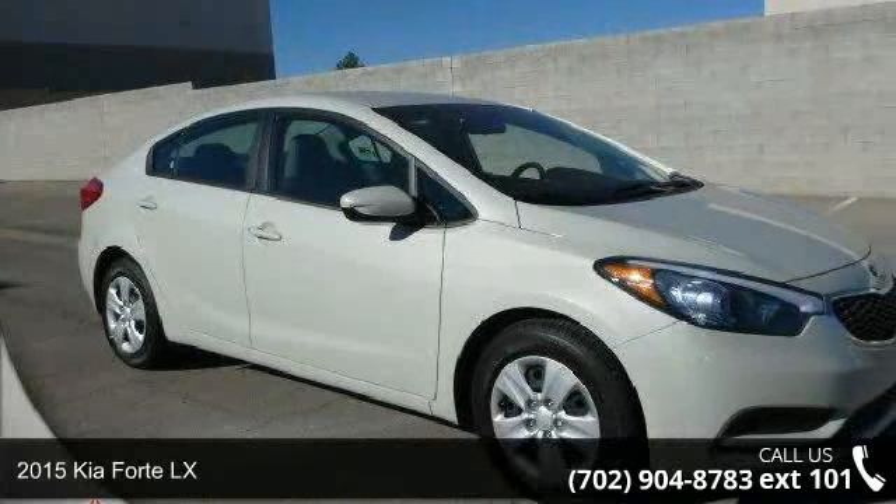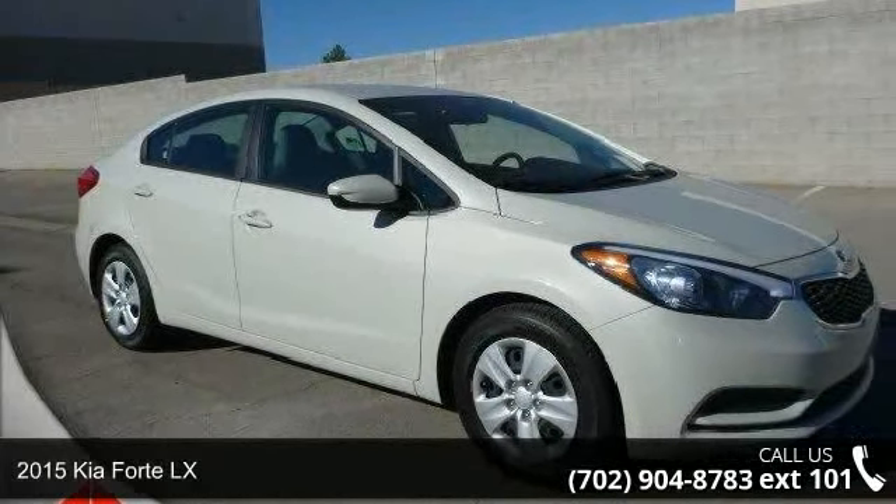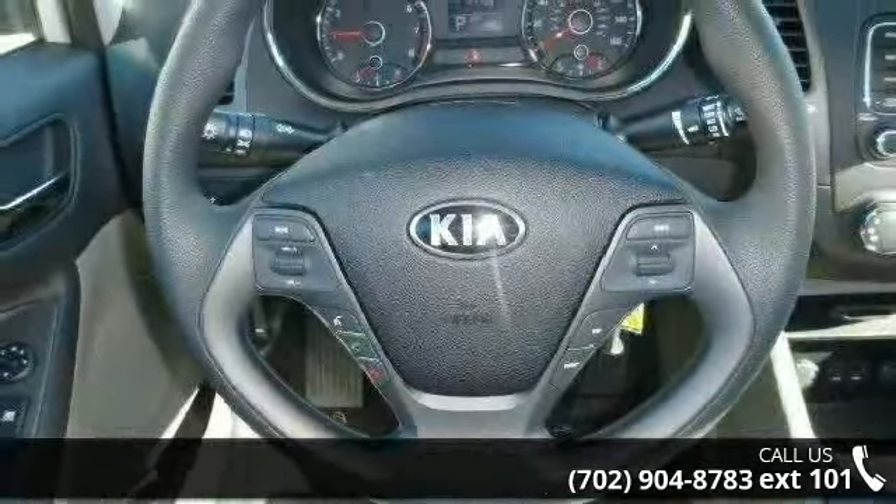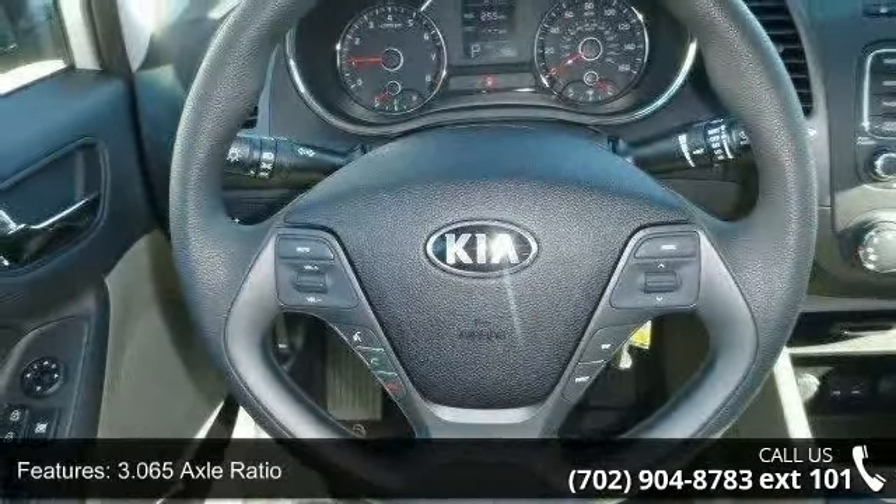Step onto the 2015 Kia 40LX. If you are looking for an automobile with great features, look no further. Enjoy these notable features: